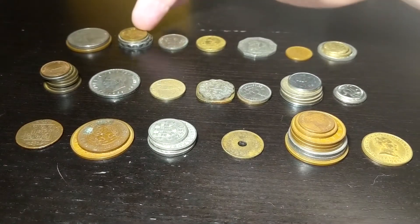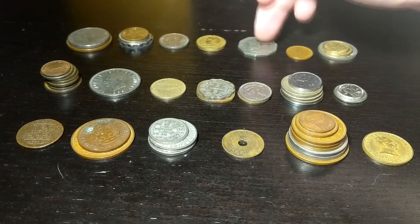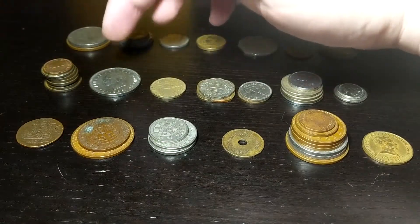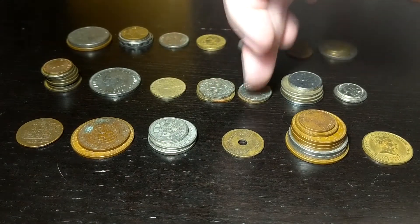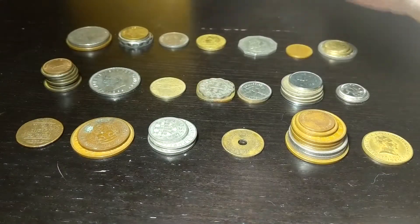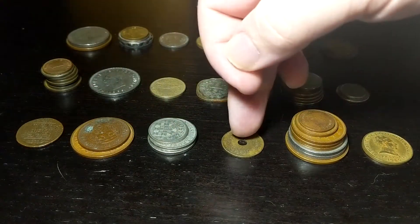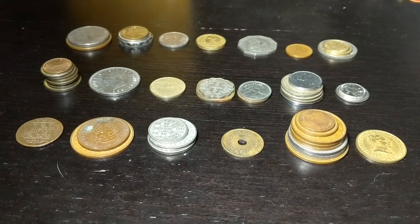We have Australia, the Bahamas, Belgium, Brazil, the East Caribbean States, Finland, France, Germany — of course with this tall stack — Greece, Hungary, India, Luxembourg, Mexico, the Netherlands, New Zealand, Portugal, Turkey, the UK, and Uruguay. Let's take a closer look.